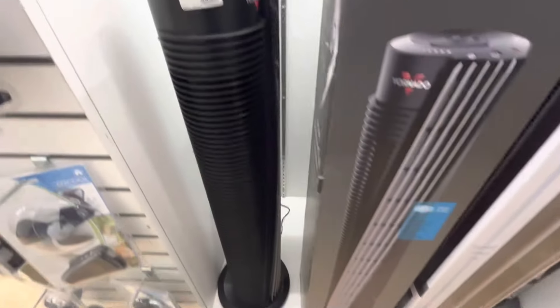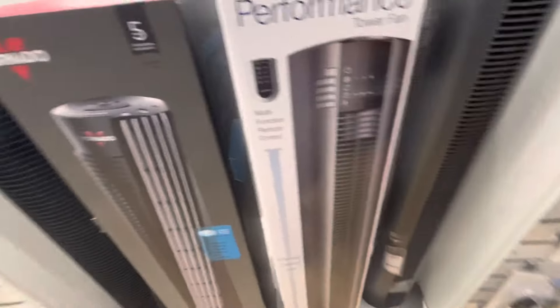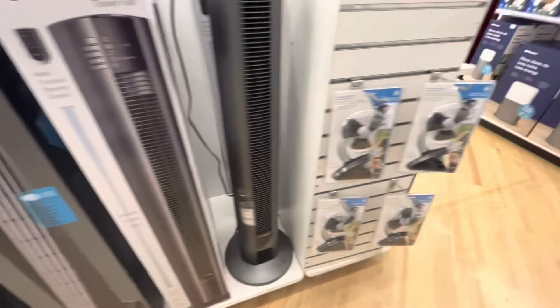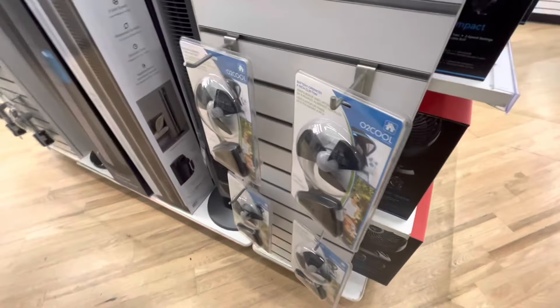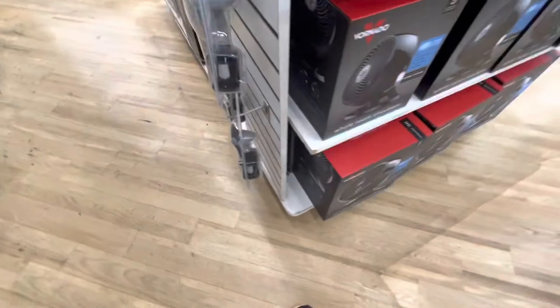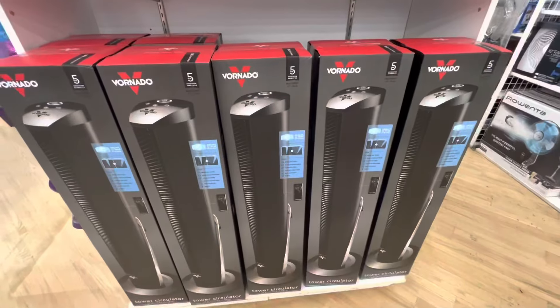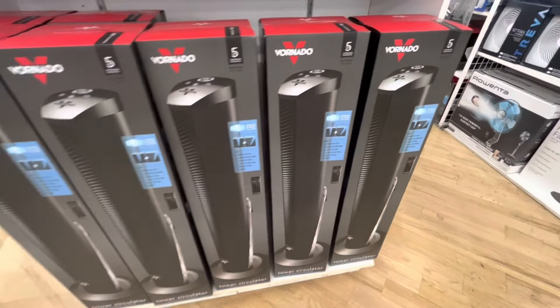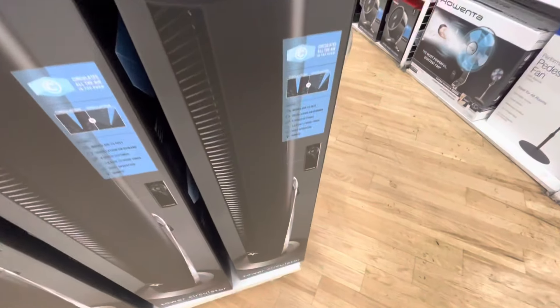Then one of these V-flows — these are pretty cool. I used to not be a big fan of them but now I think they're pretty good. Here you have some O2 Cools also, and the Vornadoes again.